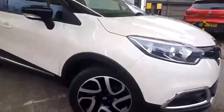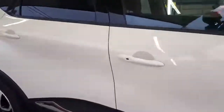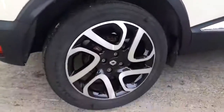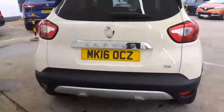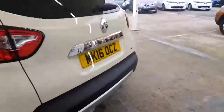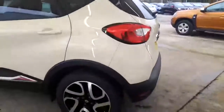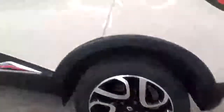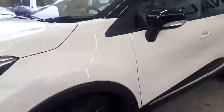Let me give you a close-up of the cosmetic condition. As you can see, the vehicle's in fantastic cosmetic condition — it really has been looked after. The car is immaculate for its age and mileage. You've got your reversing sensors along the bottom there and your rear camera just above the number plate. All the diamond cut alloys are in fantastic condition with no obvious major dents, scrapes, or anything like that.